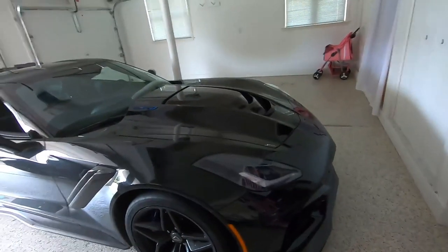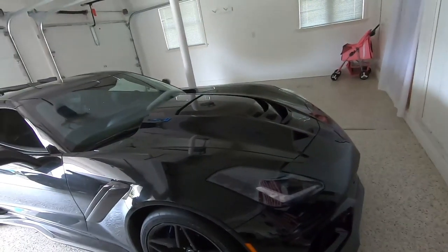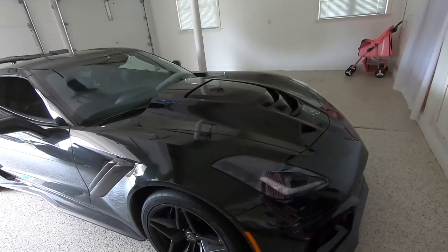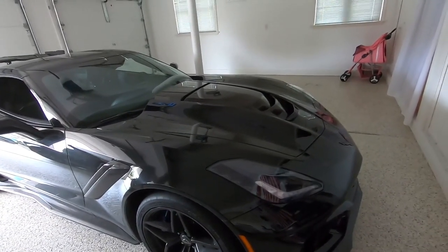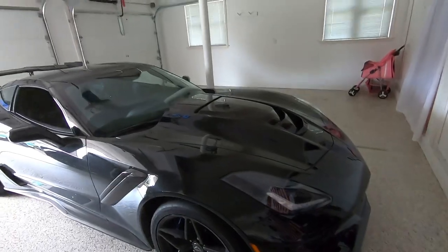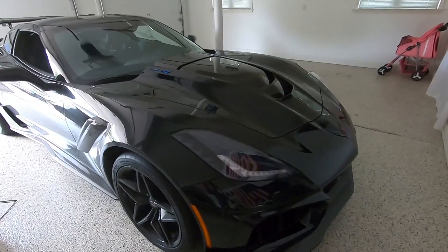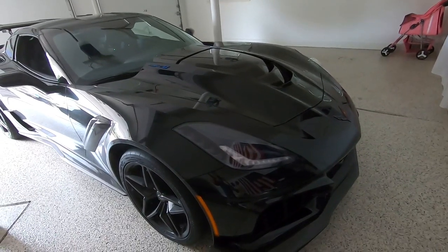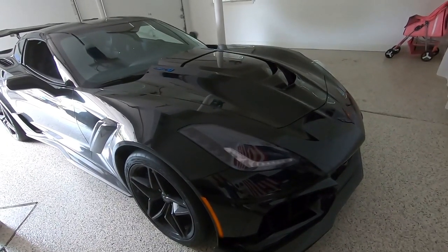We've got to focus on the C7 ZR1 because we need to get in all the C7 content we can before that C8 gets here, and I'm telling you five months is gonna go by like that. I fully expect to have a C8 Corvette here in the garage by early January, so it's not far away at all.